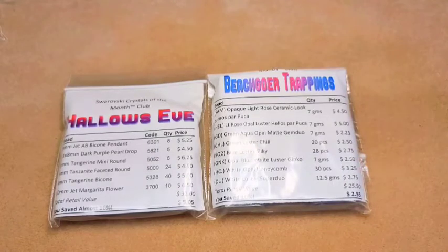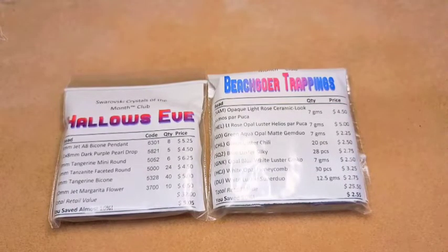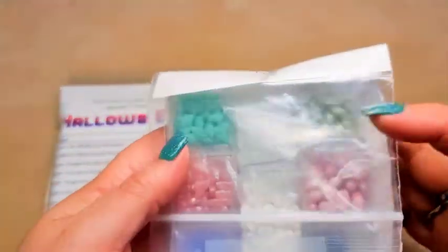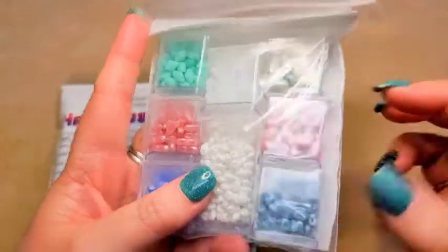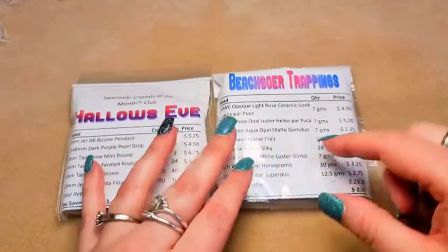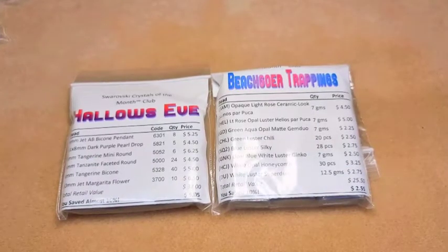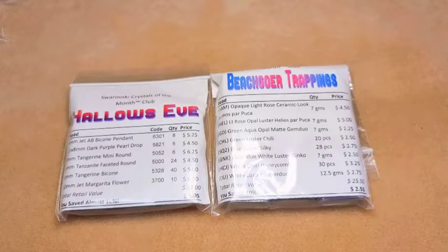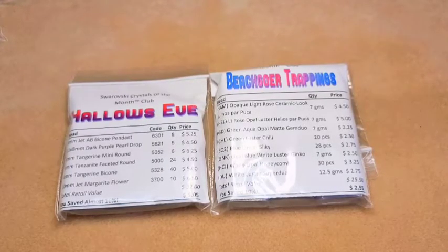So a little bit about Adornable Elements — it is a subscription where you can get a double or a single amount every month. This is the single amount, and it comes in about this little size. You can get the double, which is about double what you get in these. They have multiple options for subscriptions. What I get is the rotating beads of the month club, where they rotate through all of the clubs. I think they have six or seven clubs, and I prefer to get a different club every month. But you can certainly subscribe to each and every one of them, or just a single one — whatever you use the most of.